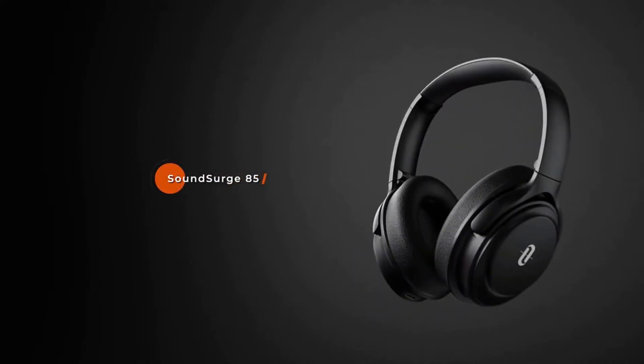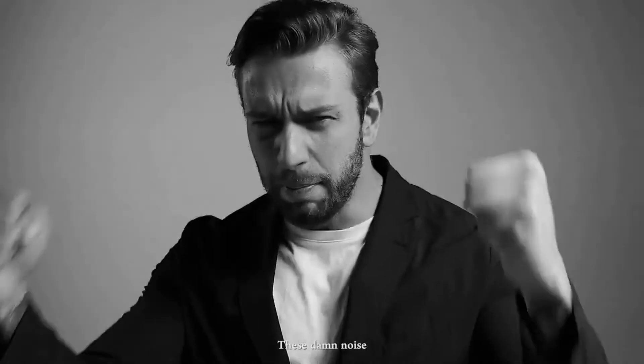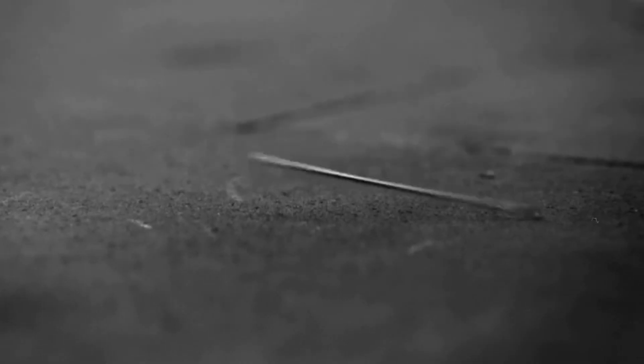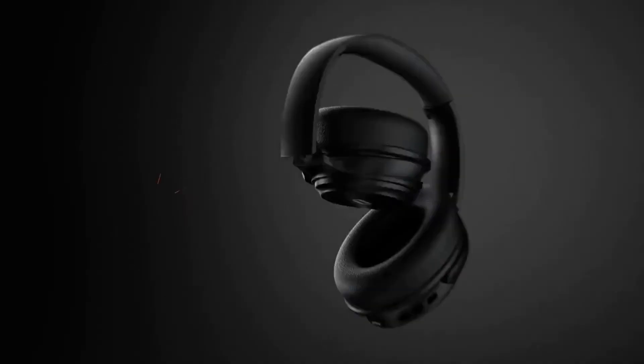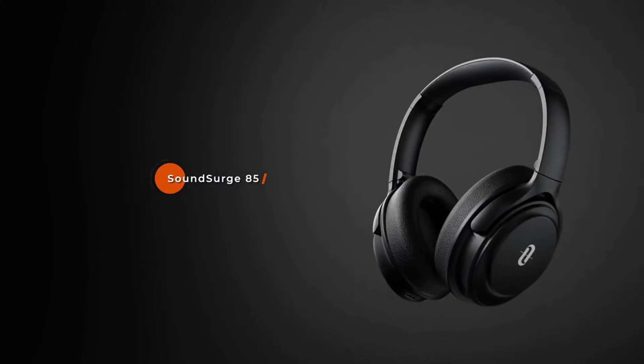Wireless headphones have long been associated with over-the-top prices. But the reality is that you don't have to search too long to find a wide selection of top-rated wireless options, all for under $100. The best Bluetooth headphones under $100 aren't meant to replace your big-budget audiophile or top-of-the-line noise-canceling headphones, but they should still cover all your audio needs and handle jobs like wireless calls, streaming music and gaming, and maybe most importantly, saving you some cash along the way. Let's review our top 5 best wireless headphones under $100.